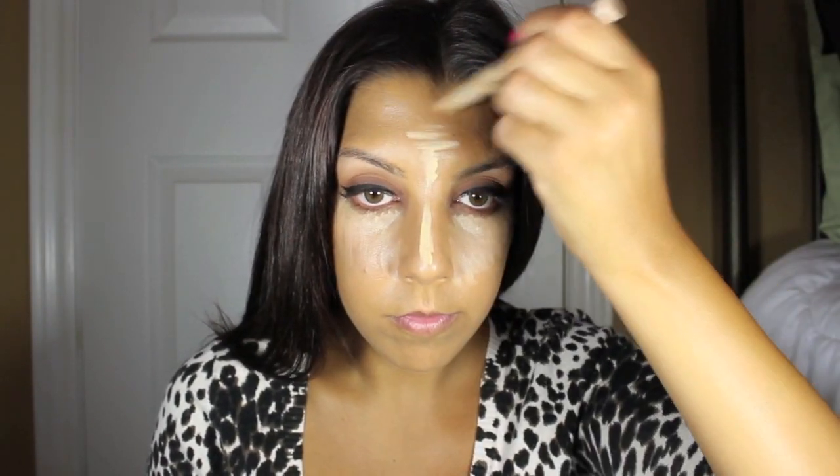For the concealer, I'm going to be using Dream Lumi in Nude Chair right under my eyes and in my T-zone just to get some brightness. And I don't know why, but I really like just working my concealer in with my finger. I just feel like it sets better that way.